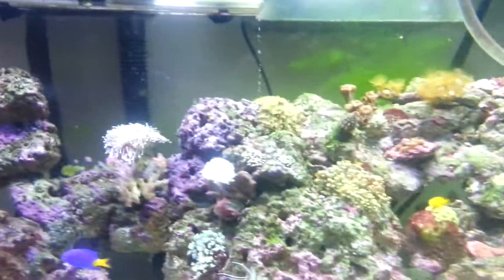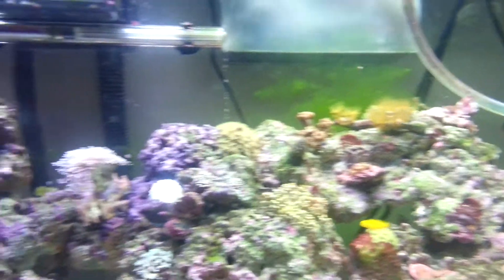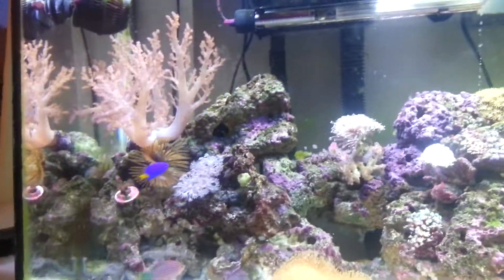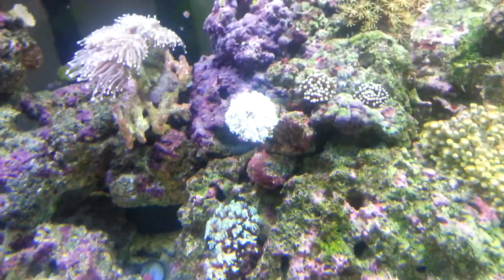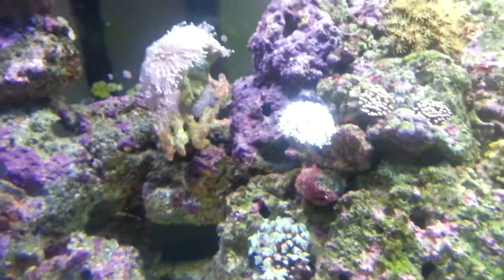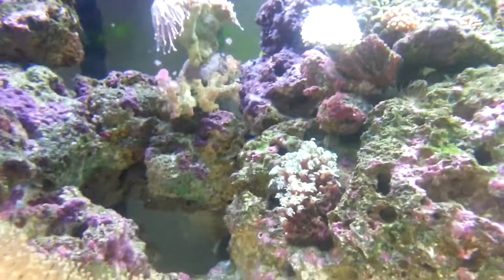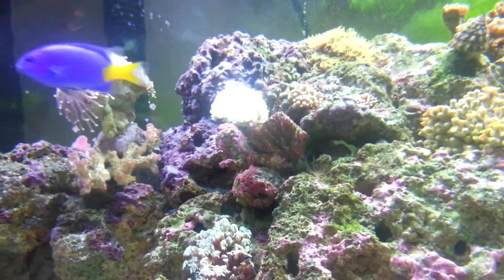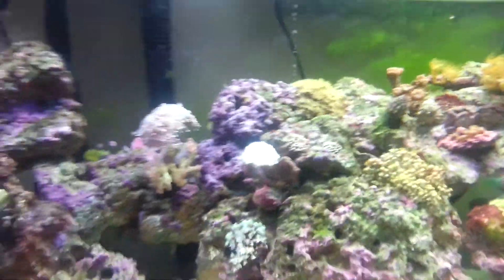I'm hoping to get some SPS corals in there. As you can see, it's all kind of thriving, but I am losing some colour on some corals. There in the middle is my frogspawn, and it's just gone white. It had a nice tinge of purple to it — it was nice and tanned. Well, it's just gone pale and bleached. I'm hoping it's because the lights I've got in the tank at the moment are starting to lose their spectrum.